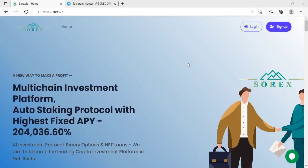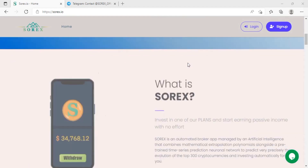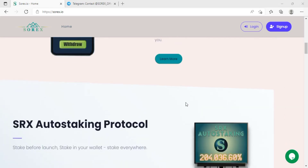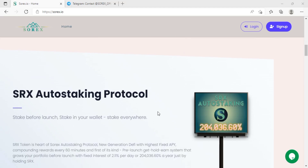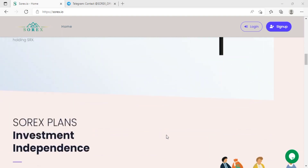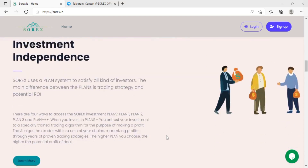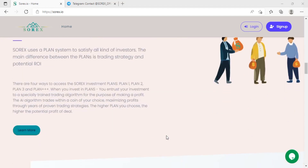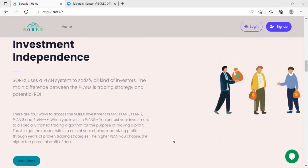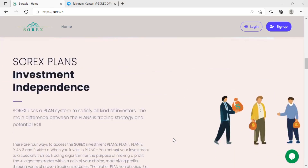Sorex aims to become the leading crypto investment platform in the DeFi sector. It is a platform where you can invest in one of their plans and start earning passive income with no effort. Sorex is an automated broker application managed by artificial intelligence that combines mathematical extrapolation and polynomial analysis alongside a pre-trained time series prediction neural network to predict very precisely the evolution of the top 300 cryptocurrencies and invest automatically for you.